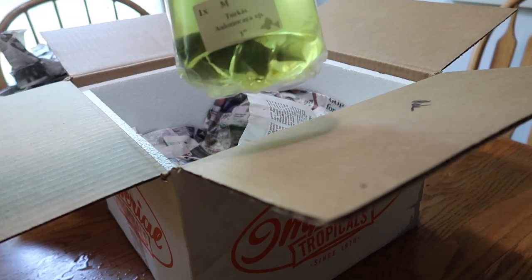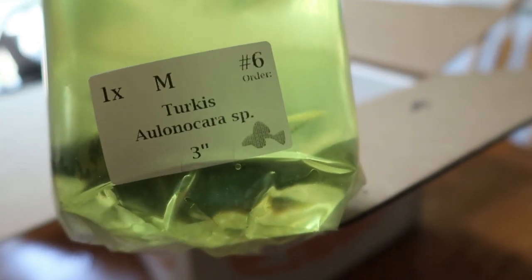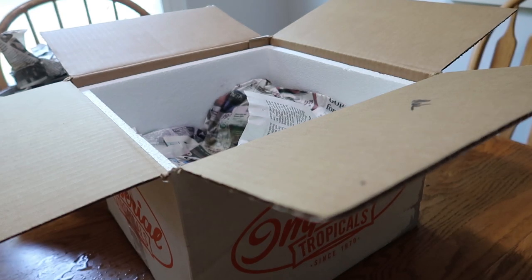Alright, fish number one — this is a Turkis Peacock. Hard to see through the bag, especially with this yellow-tinted medication they've got in there with him, but he seems like he's doing alright.